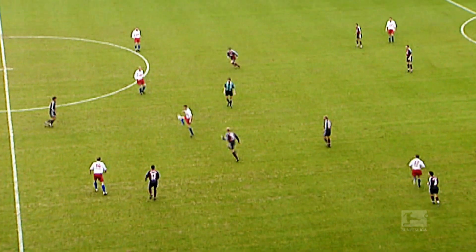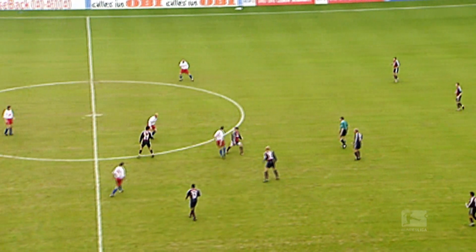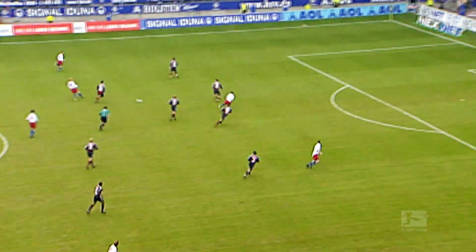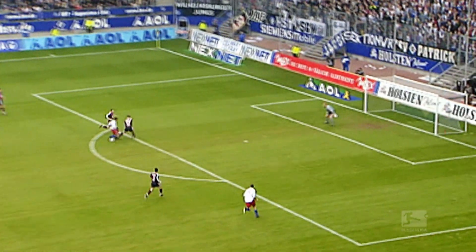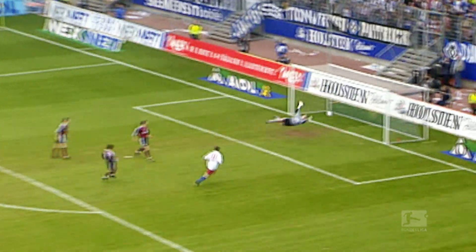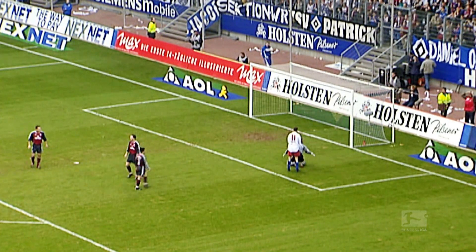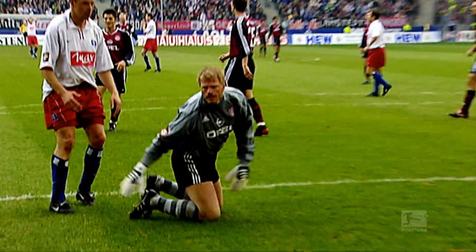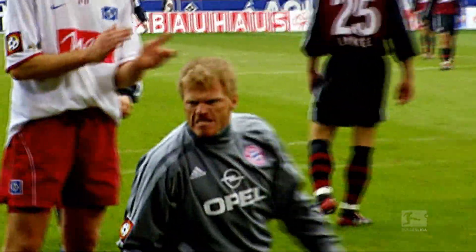Bayern are away at HSV back in the 2001-02 season. A dangerous attack from the hosts, but Oliver Kahn is on hand with a flying save. The shot from Argentine Bernardo Romeo isn't bad at all, but Kahn's stop is simply that bit better. Take a look at this reaction — Kahn was always a fighter.